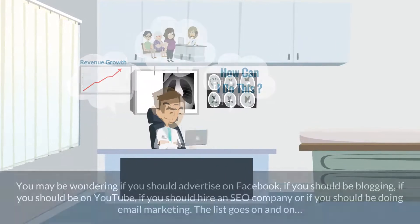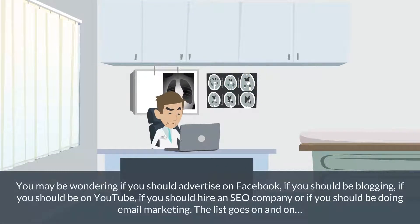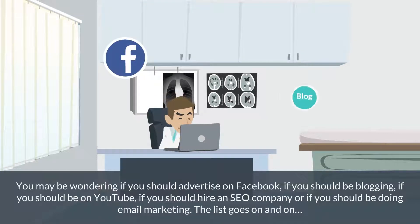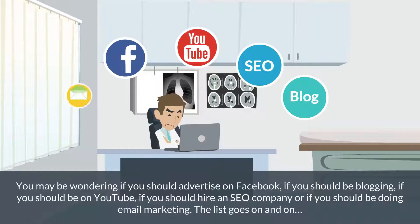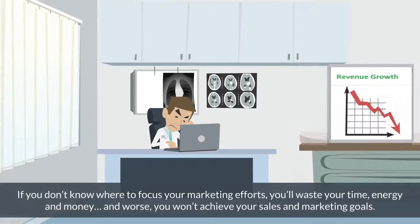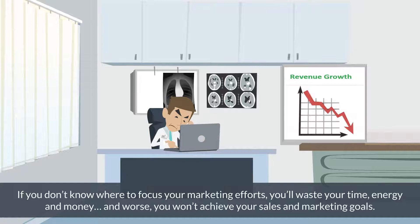If you're like many medical and healthcare specialists focused on growth, you're probably confused by all the options. You may be wondering if you should advertise on Facebook, if you should be blogging, if you should be on YouTube, if you should hire an SEO company, or if you should be doing email marketing. The list goes on and on. If you don't know where to focus your marketing efforts, you'll waste your time, energy, and money. And worse, you won't achieve your sales and marketing goals.